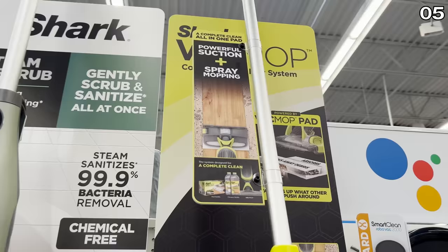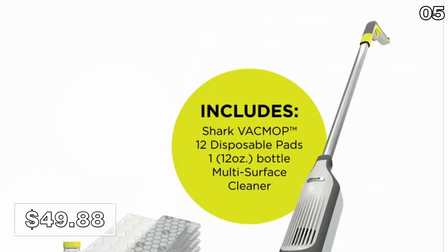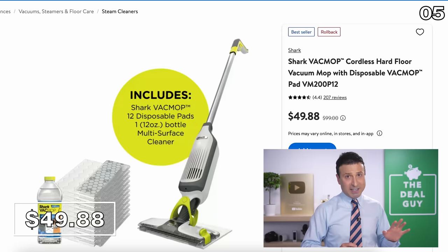This Shark Vac & Mop 2-in-1 is 8 cents more in-store, but if you buy the exact same product online for 8 cents less, you score an entire bottle of cleaning solution as well as 12 disposable mop pads — which you would not get if you purchased in-store. Expand the video description box to find a link to this.